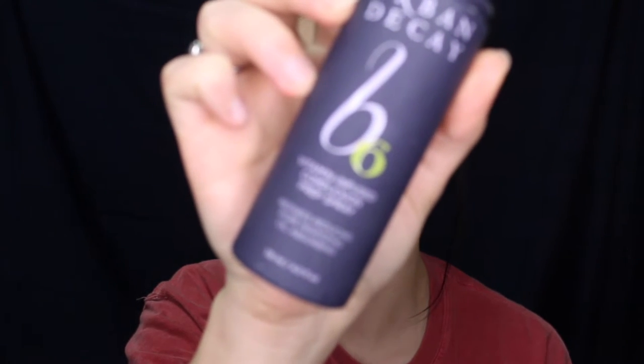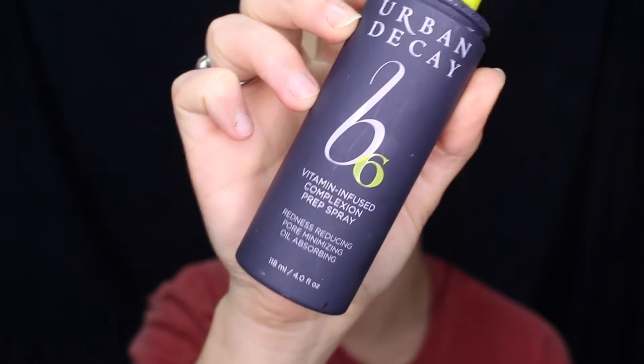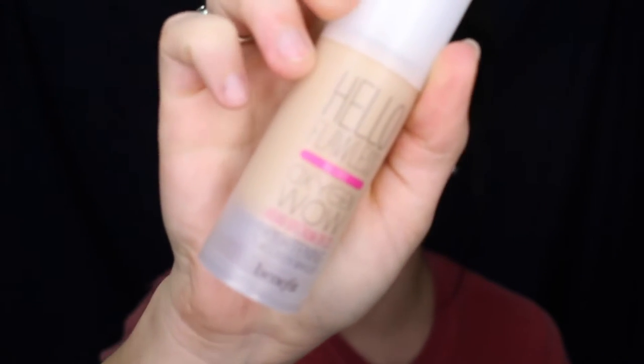First I'm going to start off by prepping my face with an Urban Decay B6 vitamin infused complexion prep spray. Then I'm going to apply the Hello Flawless Oxygen Wow foundation in the shade Ivory — I just like to stipple this all over my face.